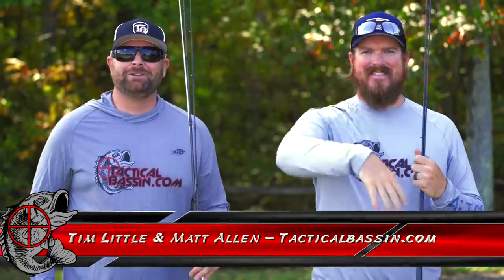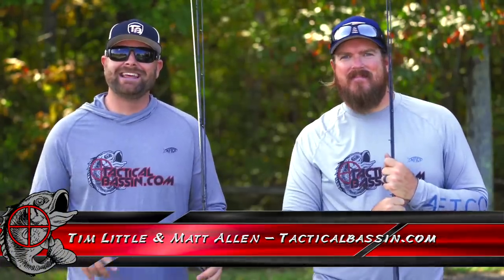What's up guys? Tim Little, Matt Allen. Welcome back to Tactical Bass. Today's video we are covering the top five or six rods that every bass angler should have — the actions and how you need to apply them to your fishing. Let's go.